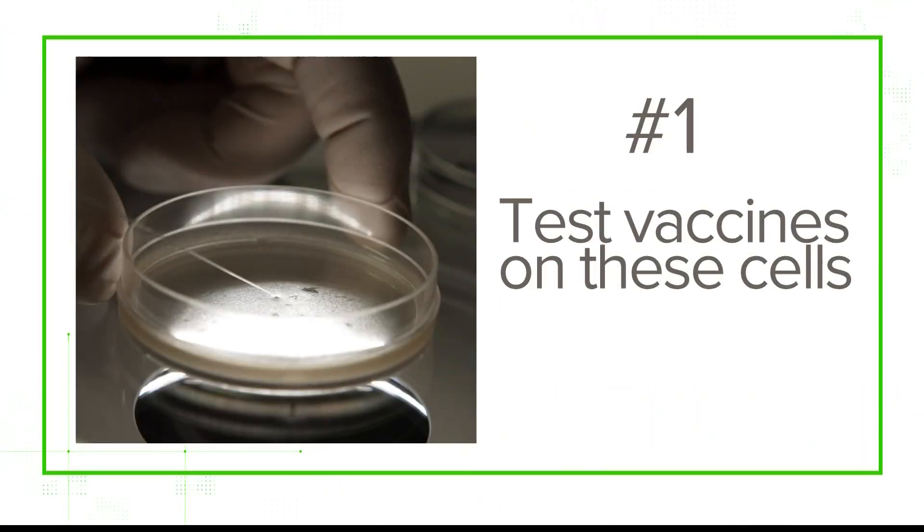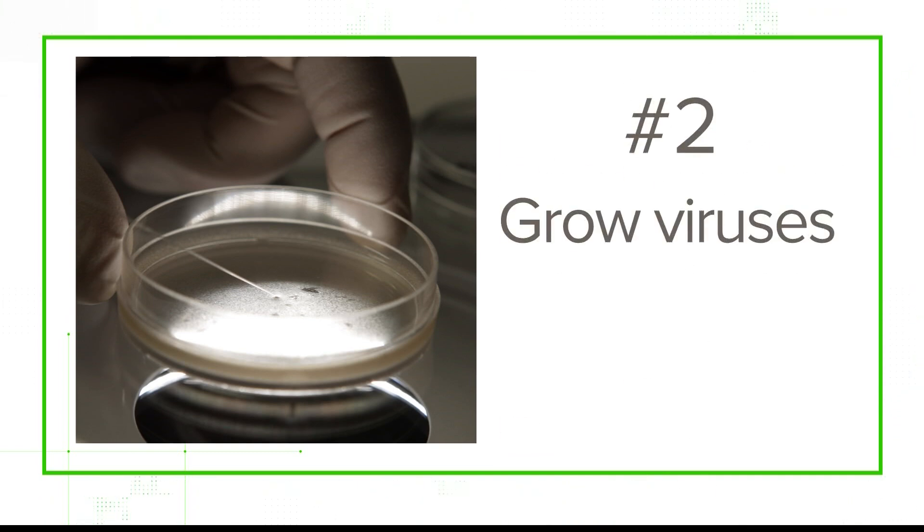This replication outside the human body allows scientists to either, number one, test vaccines on these cells, and number two, grow viruses.